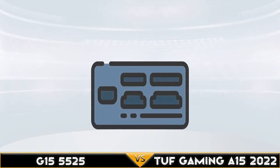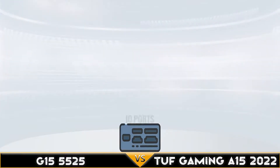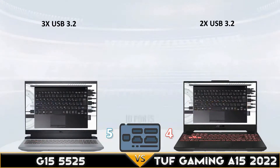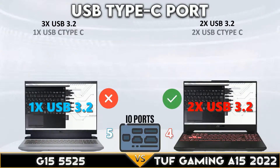The Dell G15 5525 and Asus TUF Gaming A15 2022 tie in the display comparison area, with the G15 at 1440p and the TUF A15 at 1080p at 300Hz refresh rate. Now let's go to I/O ports.